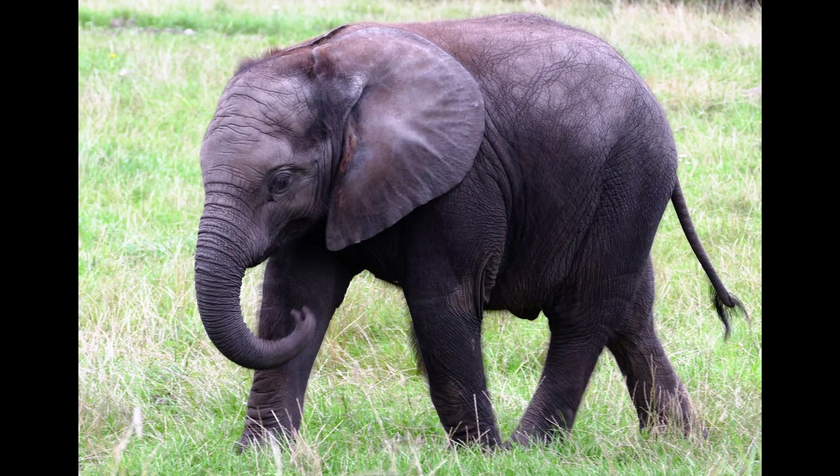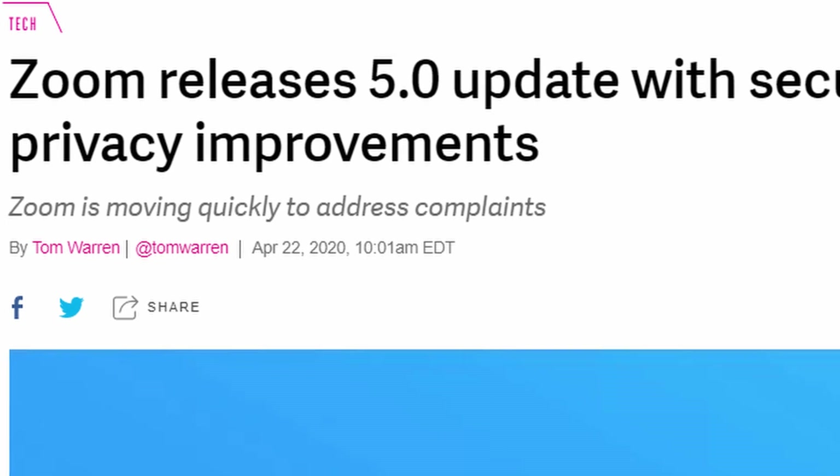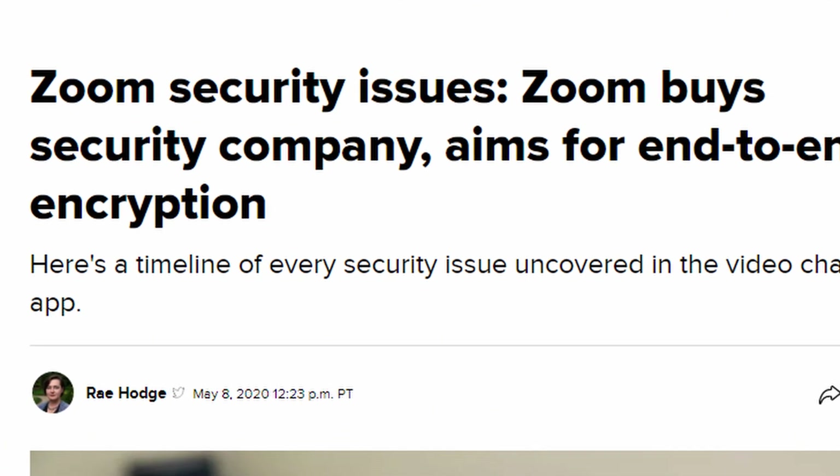Let's address the elephant in the room right now: Zoom security. It's safe to use. There's no one in China trying to take your data, especially if you're a teacher with a classroom. Zoom security has been updated many times since the initial problems that they had. Yes, they did have problems at first, but they've addressed them. They've posted tons of updates and they've been very transparent about themselves in the process.